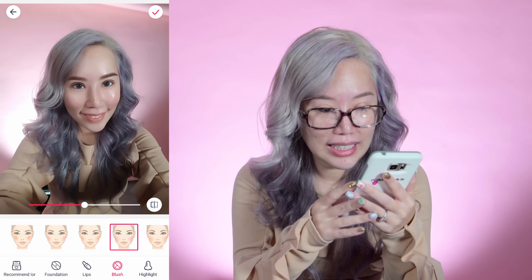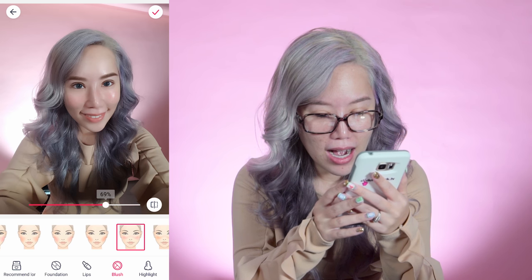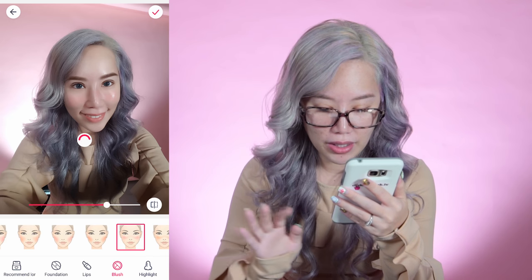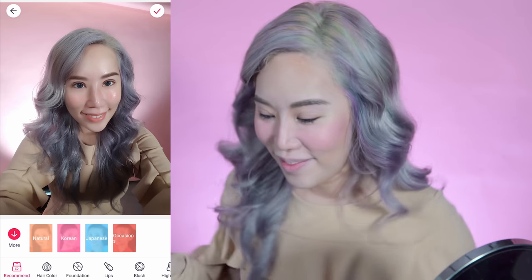So many colors to choose from for blush — got red, got pink, got orange. I look like I have a healthy flush, I love it. Done with the blusher!